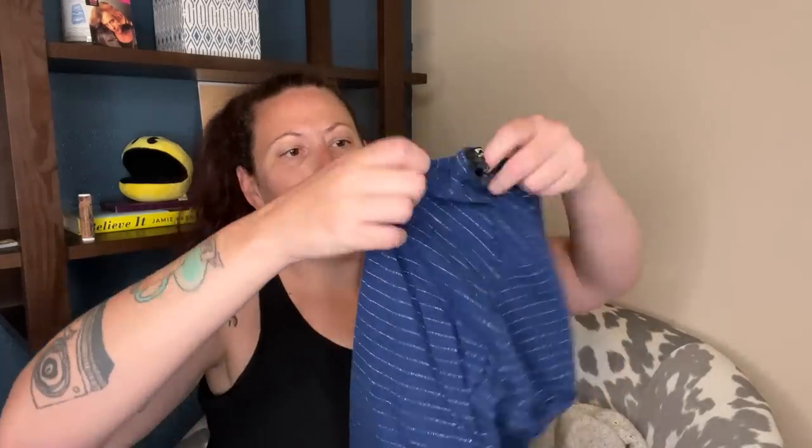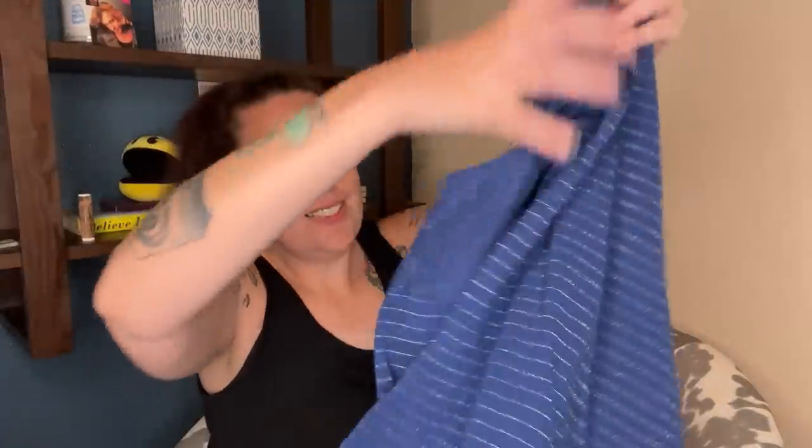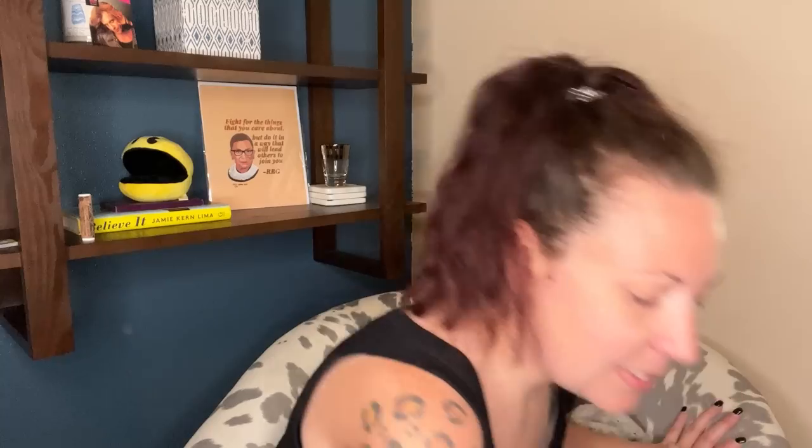I was standing at the bin when they rolled this row out, and the first tag I saw was APC. And I was like, oh, it's going to be good. And then it was a little APC size large tank top. This little tank top was probably like $200 brand new — no big deal.